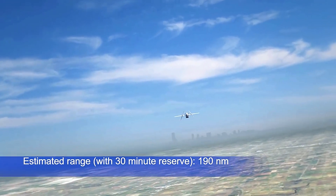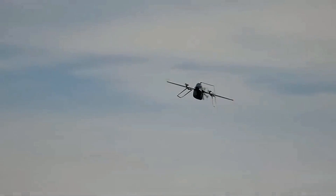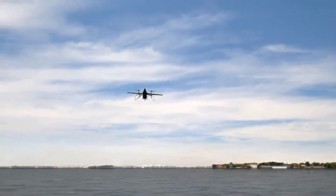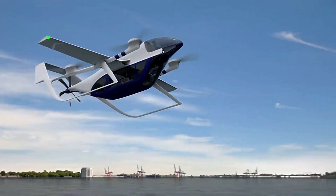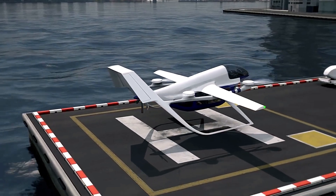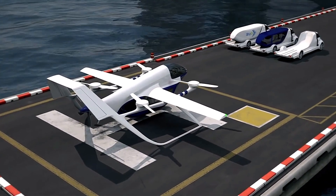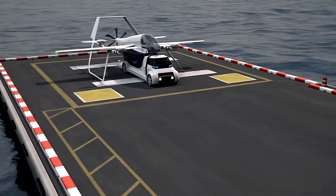Constructed with a carbon fiber reinforced polymer fuselage and high canard wings, the TF2 ensures both efficiency and durability. Its safety features are bolstered by a distributed electric propulsion system, allowing for secure landings even in the event of multiple propeller failures. With its combination of cutting-edge technology and practical design, the Terrafugia TF2 represents a significant leap toward making flying cars a reality.